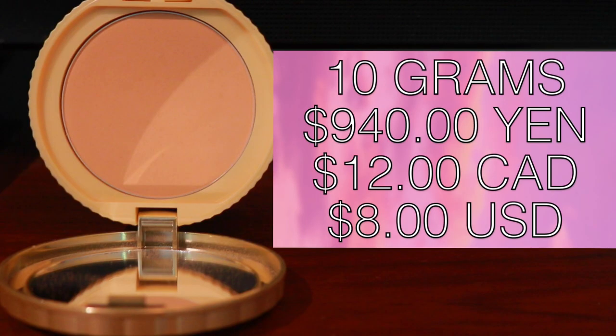Anyways, back to the product. You get 10 grams of product with this powder and it retails for 940 yen, which is about twelve dollars Canadian or eight dollars USD. It comes in four shades and I'm in the shade matte beige ochre, which is also currently the darkest shade.